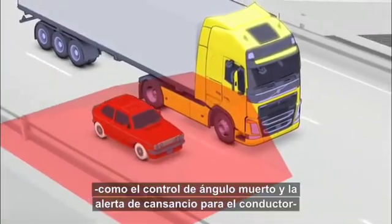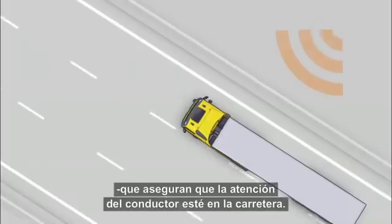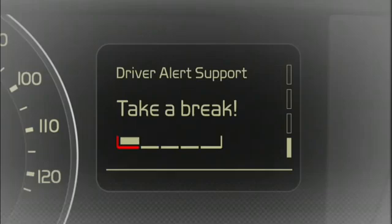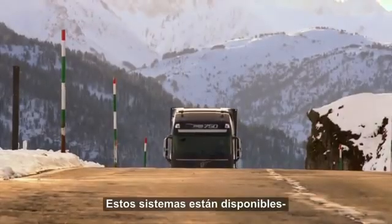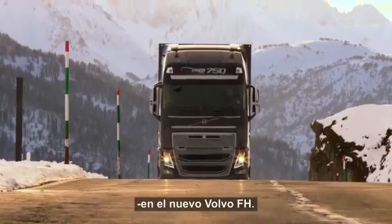That's why Volvo Trucks already offers its customers a huge range of active safety features, like lane changing support and driver alert support, which ensures that the driver's attention stays on the road. To prevent accidents, all these features are also available in the new Volvo FH series.